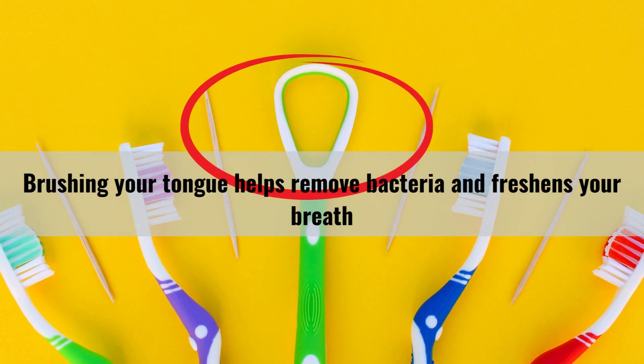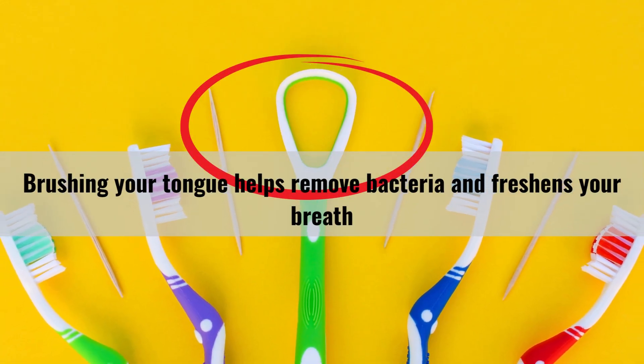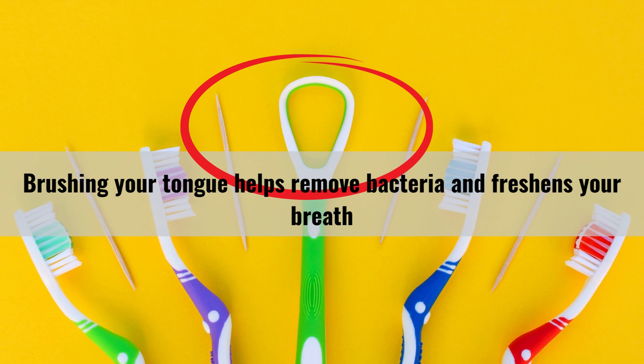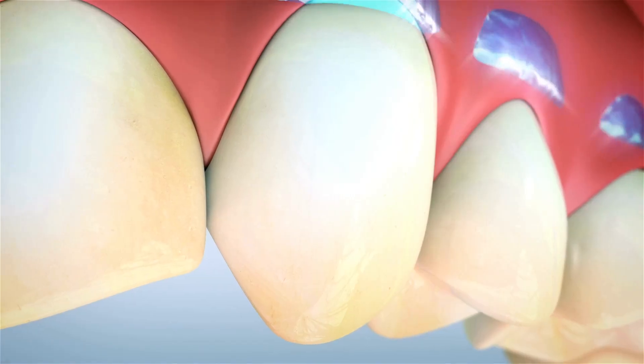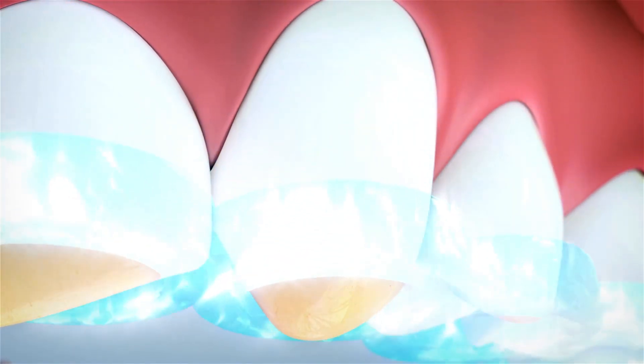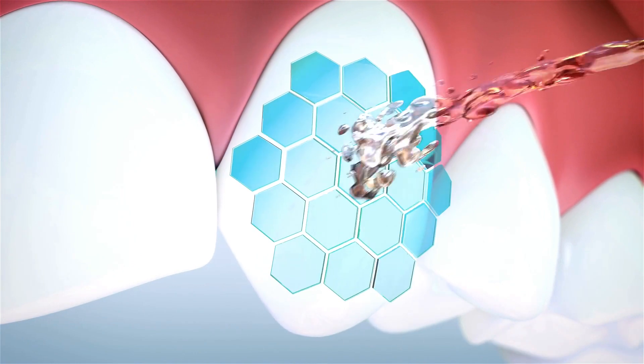Don't forget your tongue. Brushing your tongue helps remove bacteria and freshens your breath. Gently brush your tongue in a back-and-forth motion or use a tongue scraper. By following these techniques, you'll ensure that you thoroughly clean your teeth and remove plaque effectively.